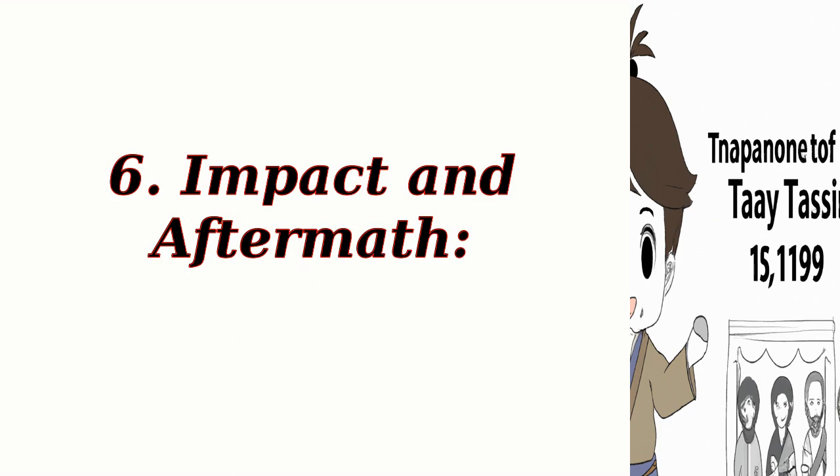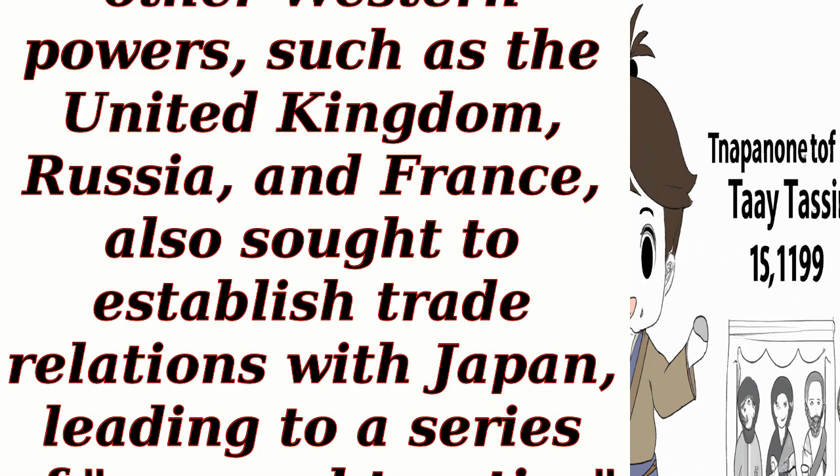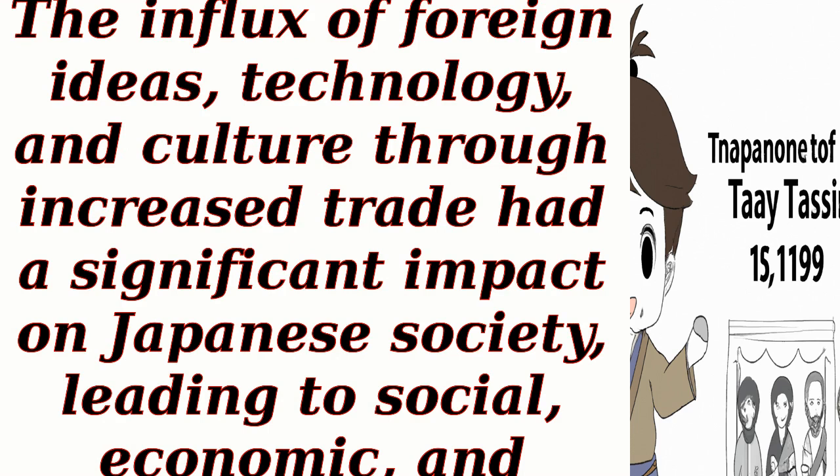Impact and Aftermath. The Treaty of Kanagawa had a profound impact on Japan's trajectory. Following the signing of the treaty, other Western powers, such as the United Kingdom, Russia, and France, also sought to establish trade relations with Japan, leading to a series of unequal treaties that further opened Japan to international trade. The treaty marked the beginning of the end of Japan's isolationist policies and set the stage for the Meiji Restoration in 1868, a period of rapid modernization and westernization in Japan. The influx of foreign ideas, technology, and culture through increased trade had a significant impact on Japanese society, leading to social, economic, and political transformations.